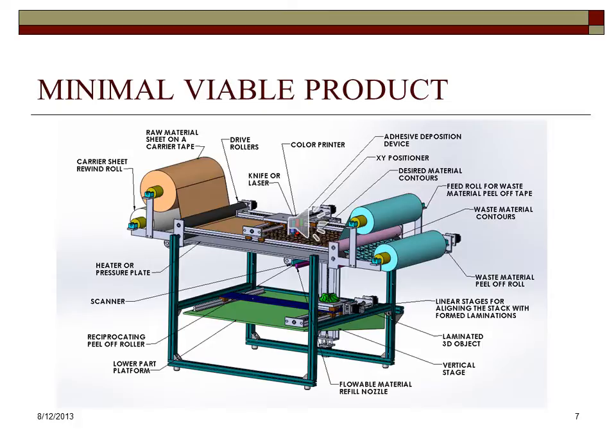Once the material ribbon is advanced, the portions containing waste material adhere to the peel-off tape and are automatically removed by it. A stacking mechanism at the bottom of the machine automatically laminates the formed layers onto the platform until the entire 3D object is produced.